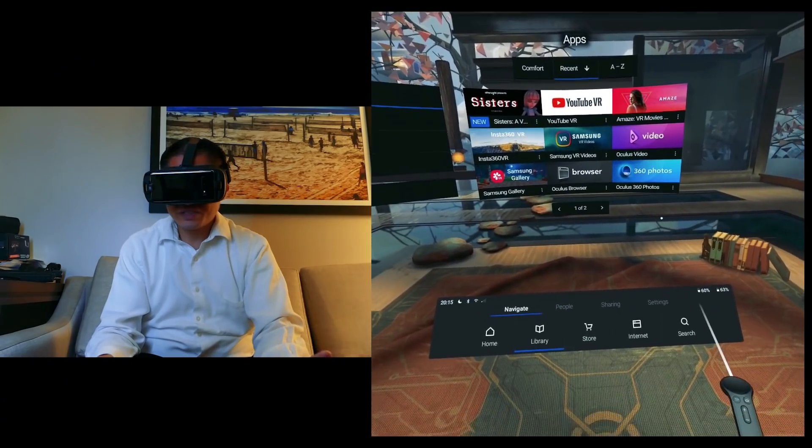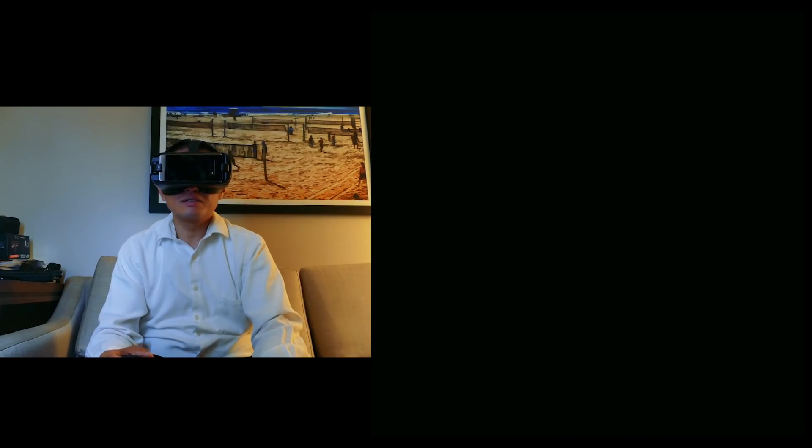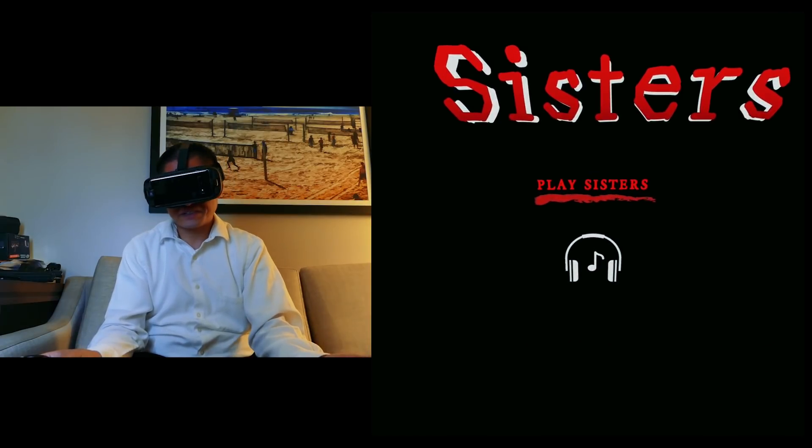Virtual reality uses this same principle to fool the mind into perceiving something that doesn't exist. So to show you this concept, let's load this app here. It's called Sisters of VR Ghost Story. Don't worry, it's all animated - how scary could it be, right?